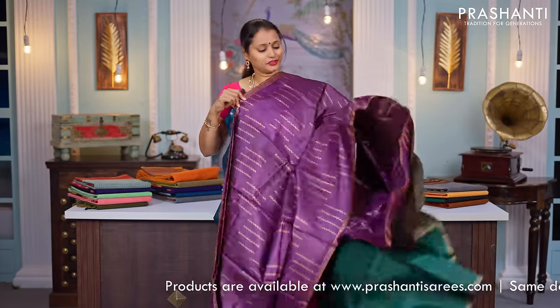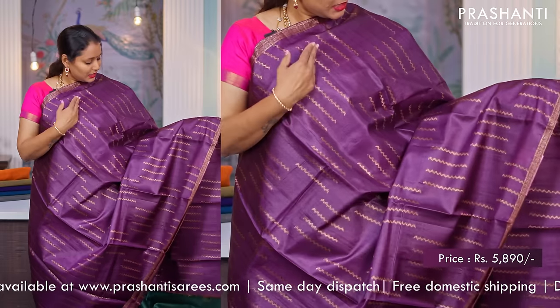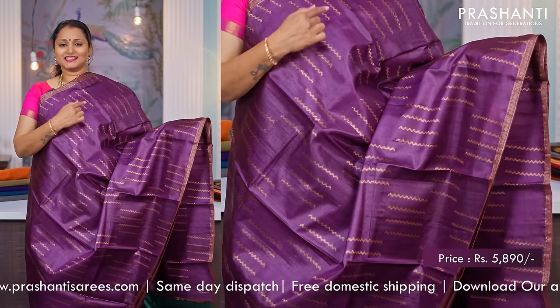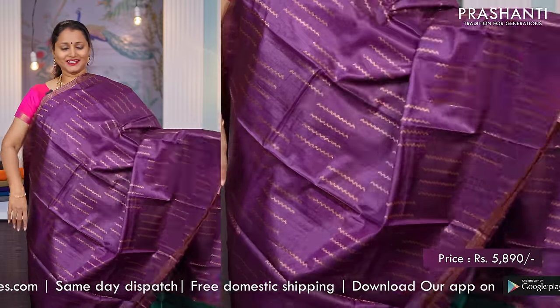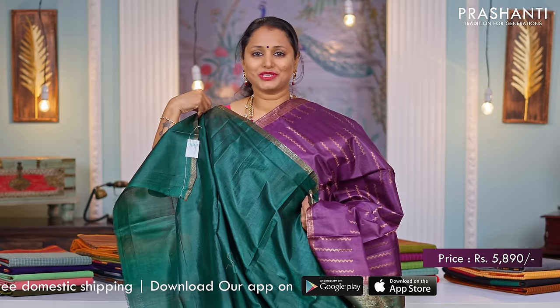A beautiful shade of purple — a very pretty saree with piping zari borders on either sides. Geometric box patterns and zigzag lines running throughout the saree. A rich contrast zari woven pallu and a matching blouse in green, priced at $5,890.